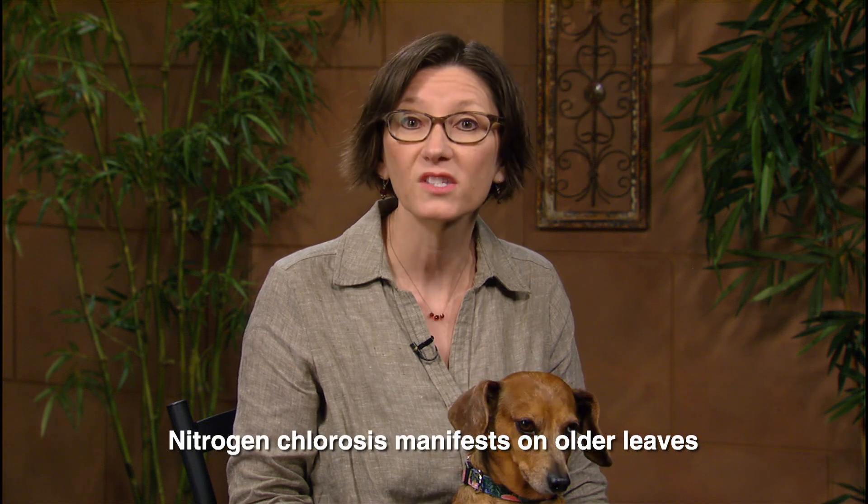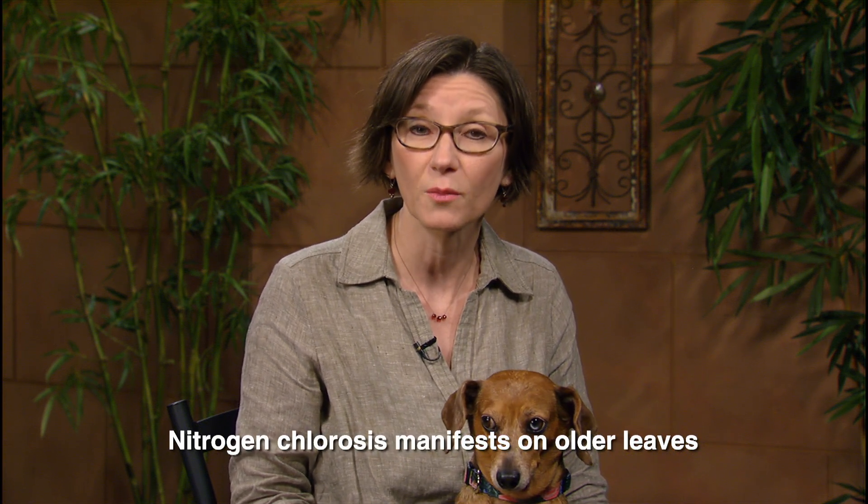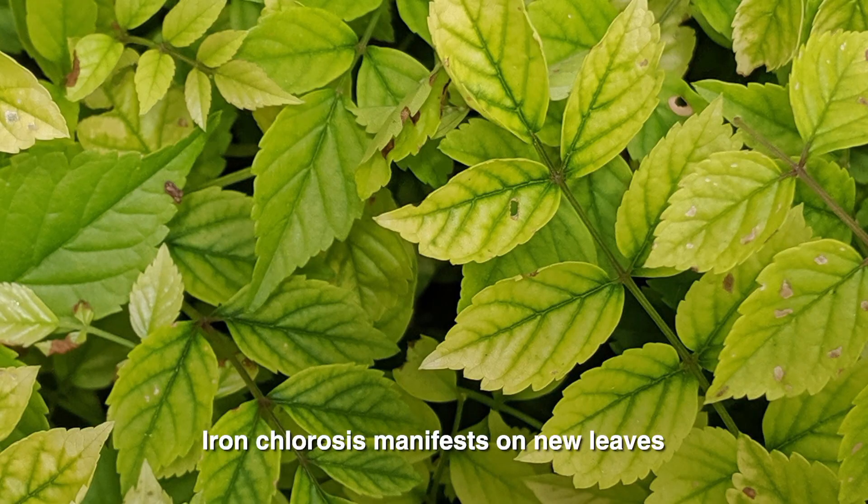Plants can move some of these nutrients around within their own bodies, buying time for the external environment to improve. Because of this, some nutrient deficiencies, such as nitrogen, will manifest in older leaves while new leaves appear healthy. But other deficiencies, such as iron deficiency, will manifest on new leaves because plants aren't able to move iron around once they've incorporated it into their tissues.